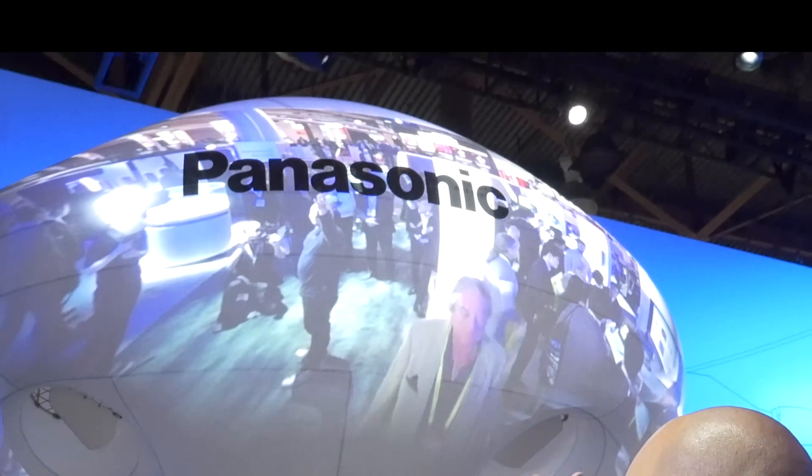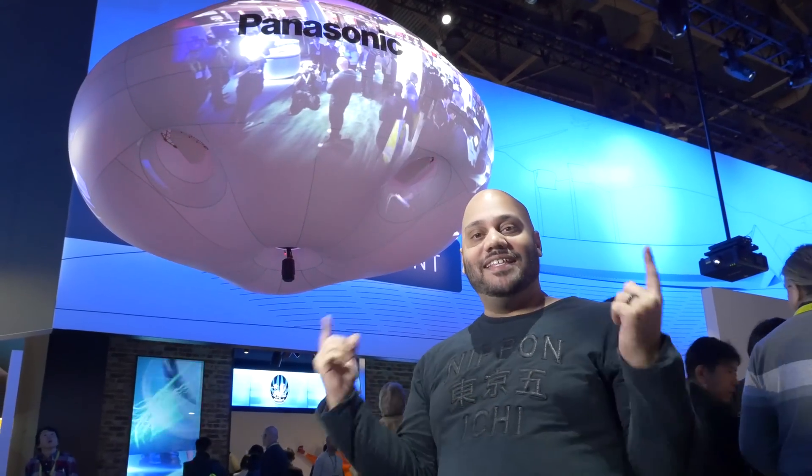There I am underneath the Panasonic logo. Whatever that camera captures can also be displayed inside the Arena on all the video screens. So let's go and check out what else Panasonic technology is doing to heighten that sports-going experience.